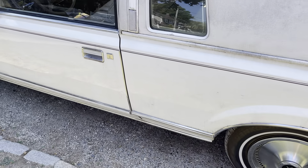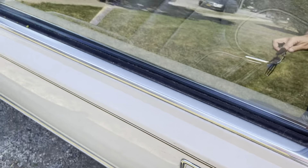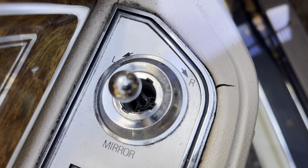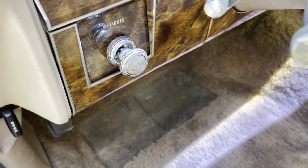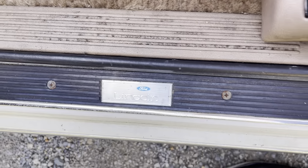No hubcaps — like I said, this is the base model. The fancier model would have had illumination on the keyhole, would have had dual mirrors. You can even see on this it's a manual mirror but it's got the trim for the power mirror. No automatic headlights, no intermittent wipers — just low and high, as you can see. And this is a Lincoln, so it's crazy how this was equipped.